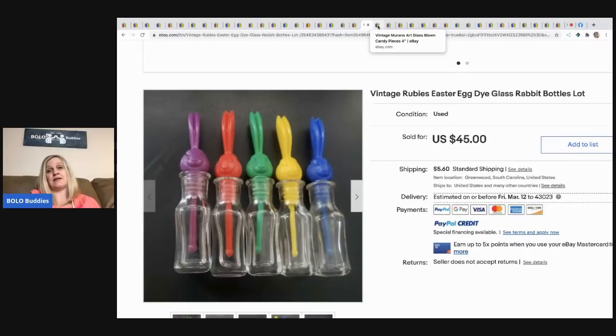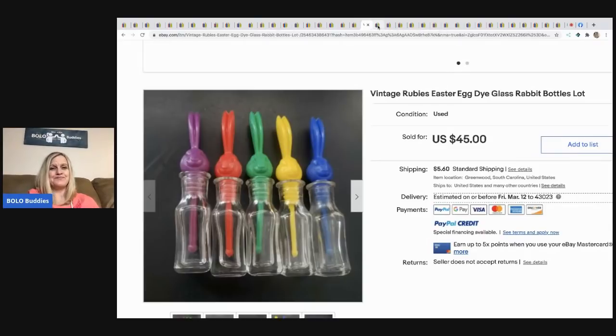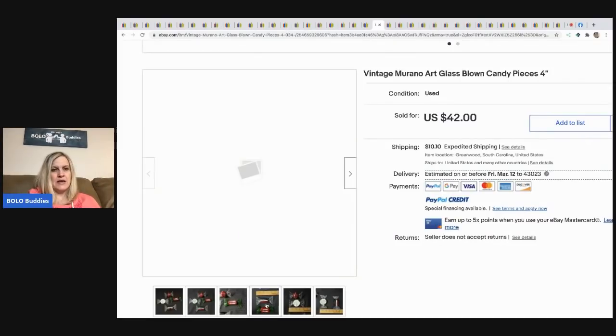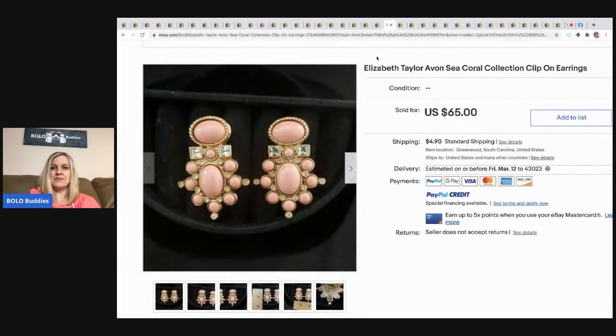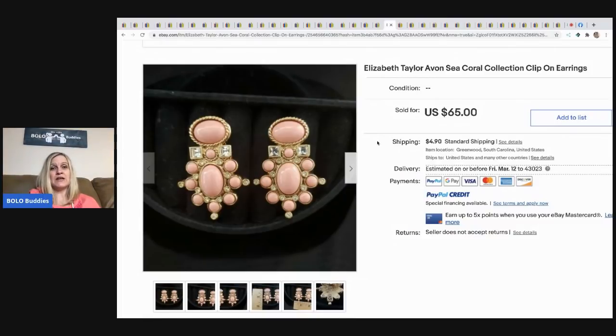Next are vintage Murano glass candy pieces, about four inches each. He got these at a thrift store for five dollars and sold them for $42 plus shipping.